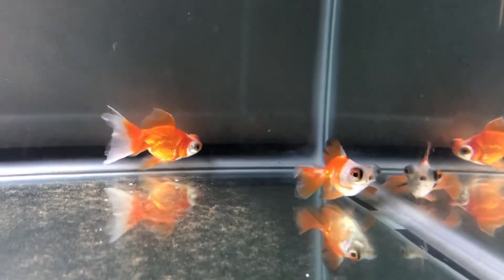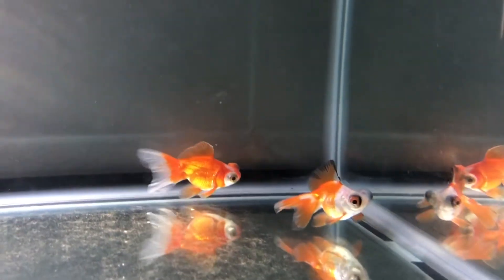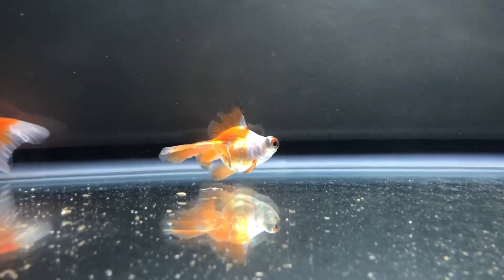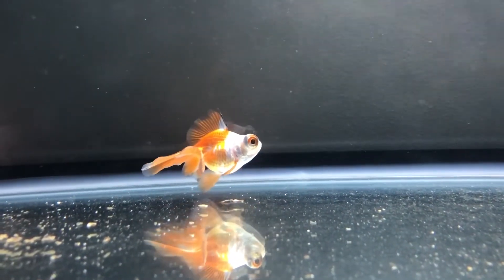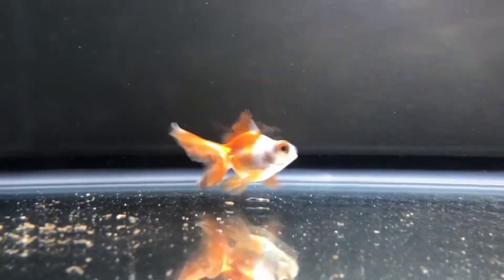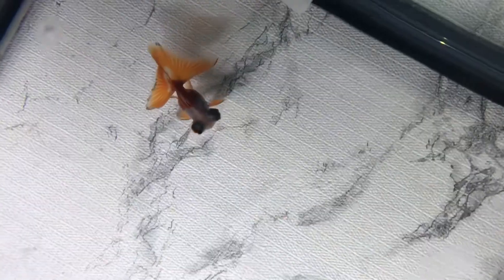Here's an update on the fish — it is now Saturday, and I got them on Wednesday, so they've had a few days to settle in. They're not showing any signs of shipping damage; they're swimming around actively. From the top view you can really see how the tail spreads out like a butterfly.